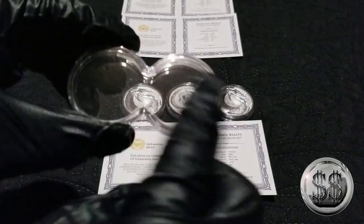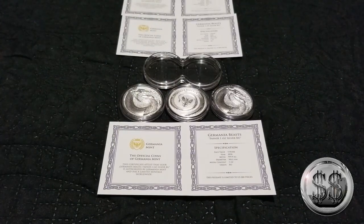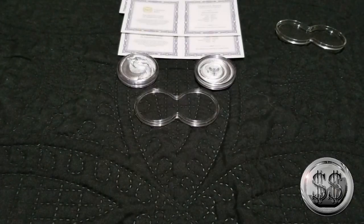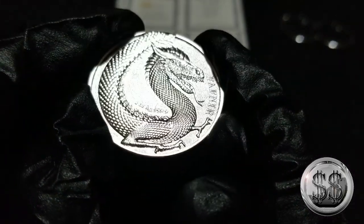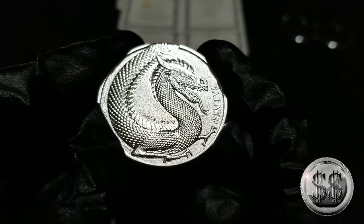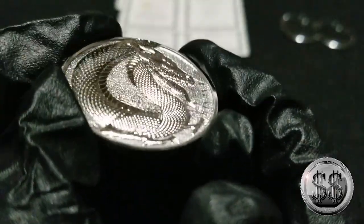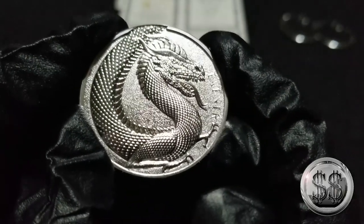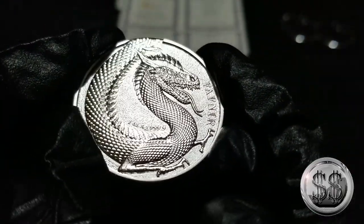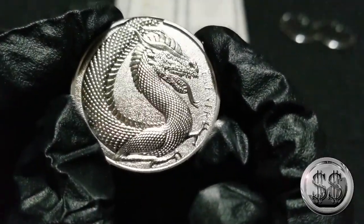Let's take a look at one of these rounds — they are considered a five mark coin — outside of its capsule before we encase it in the duo capsule. Look at that textured background against the texture of the dragon. That is super detailed. You know, if the World of Dragons rounds that came out would have looked this detailed, I think it would have made that series a lot more popular. This is just superb, and it does flip like that.